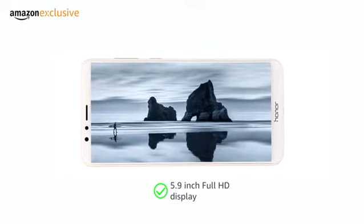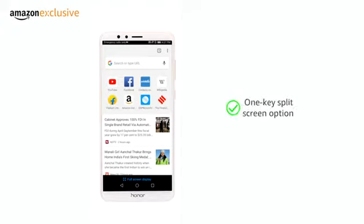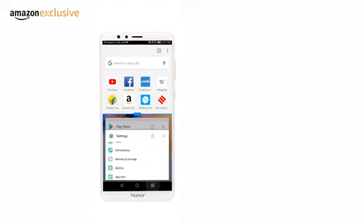Yonis 7X has a 5.9-inch full HD display with no side bezels. The one-key split screen option allows for two tasks at once on the screen.